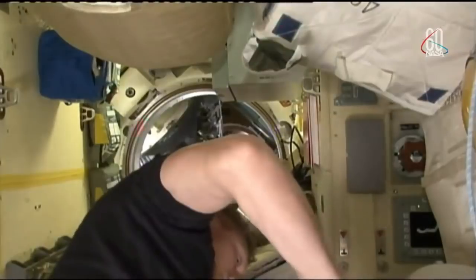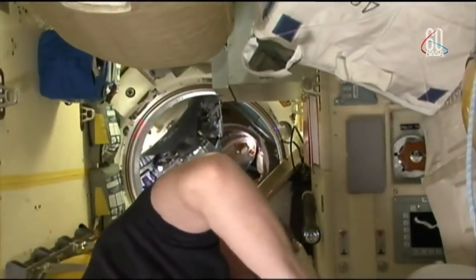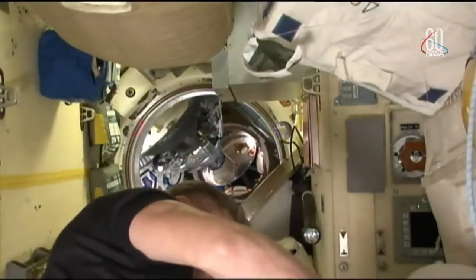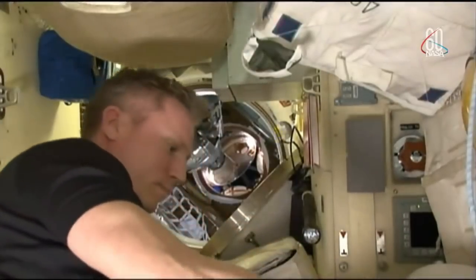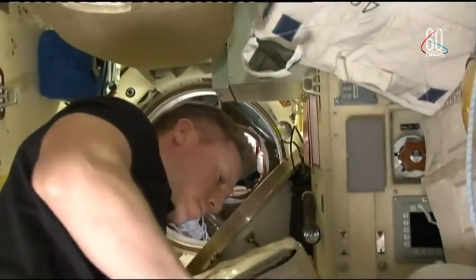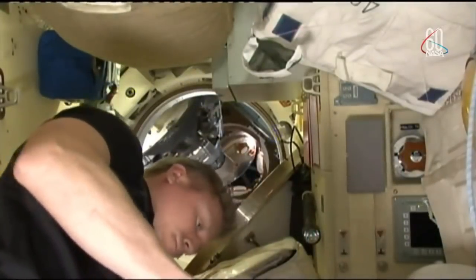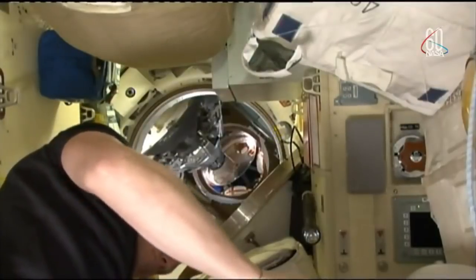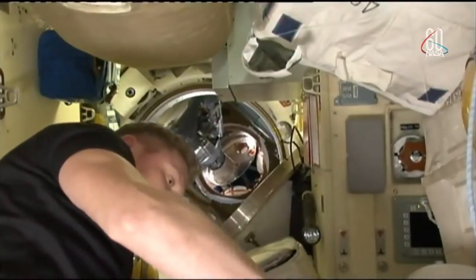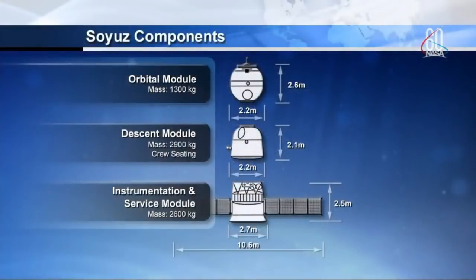The Soyuz spacecraft itself is split up into three different sections. We can actually see the hatchway into the lower — or actually the middle section — just a little bit further back on our screen. The crew members themselves will be located in that middle section. It's known as the descent module, which has, most importantly, the heat shield.